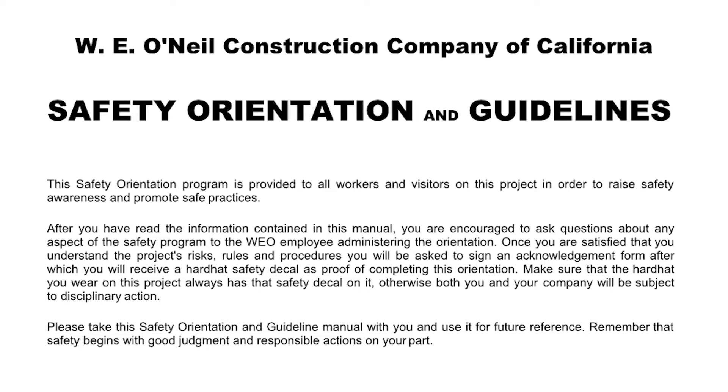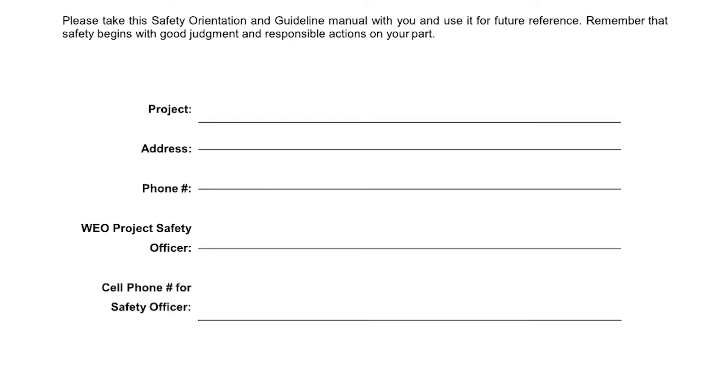Once you are satisfied that you understand the project's risks, rules, and procedures, you will be asked to sign an acknowledgement form, after which you will receive a hard hat safety decal as proof of completing this orientation. Make sure that the hard hat you wear on this project always has a safety decal on it. Otherwise, both you and your company will be subject to disciplinary action. Please take this safety orientation and guideline manual with you and use it for future reference. Remember that safety begins with good judgment and responsible actions on your part.